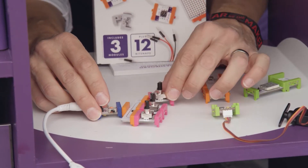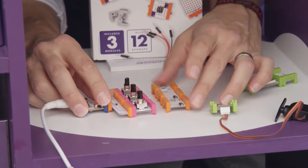Little Bits Electronics is, I think, a really fabulous product because we're electronic modules that snap together with magnets so that there's no soldering involved. We wanted to take the idea of electronics modularity and kitting one level above the resistor and the capacitor and the transistor.